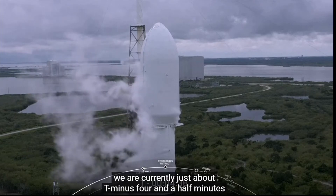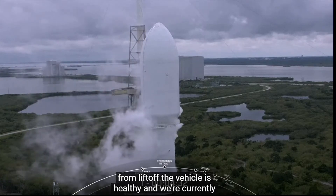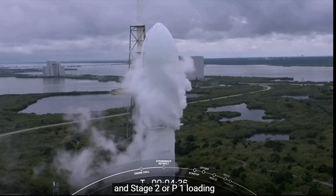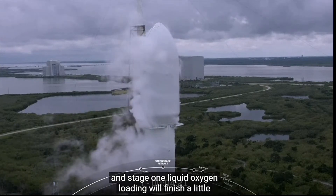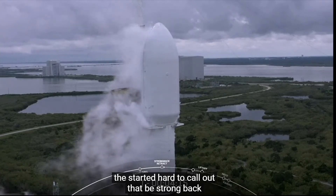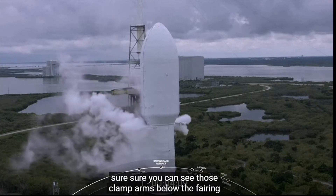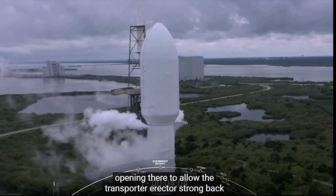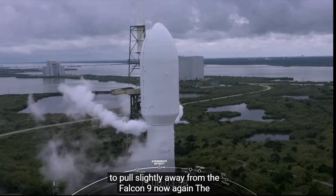We are currently just about T-minus four and a half minutes from liftoff. The vehicle is healthy and we're currently working no issues. Strongback retract has started — the transporter erector has begun retraction. You can see those clamp arms below the fairing opening there to allow the transporter erector strongback to pull slightly away from the Falcon 9.